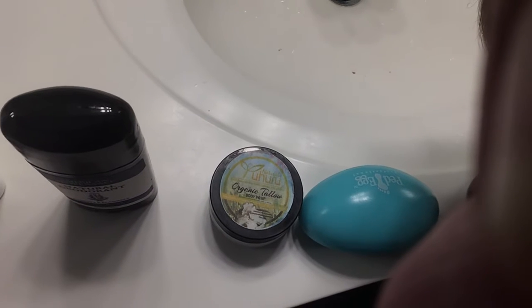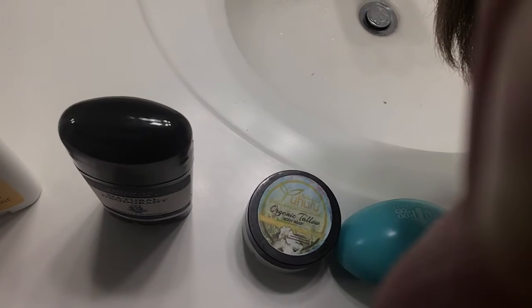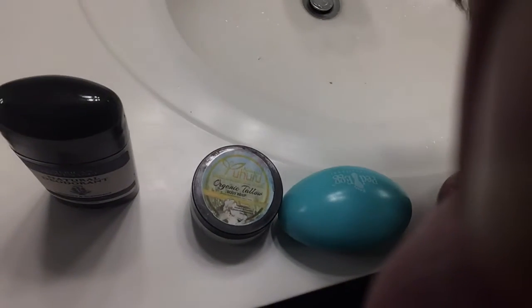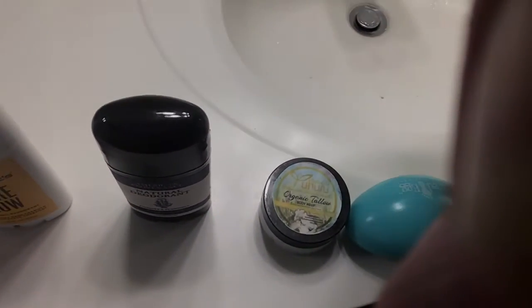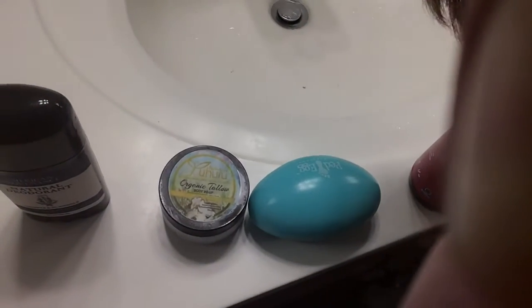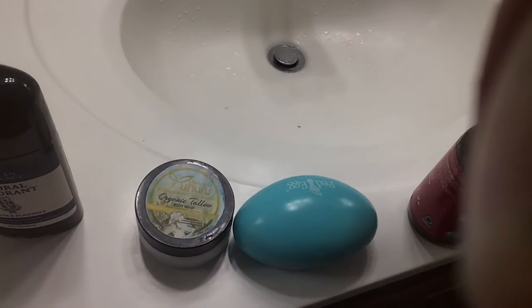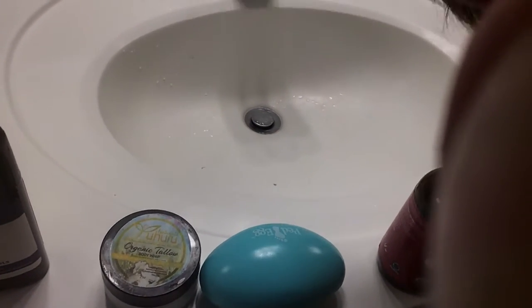I have organic tallow, which is not vegan. What that is for is if you're ever using your hands very much in a day, it can be good to apply that beforehand. Next, I have a pet egg. This is about $10, and about all these items so far have been about $10, except the body wash, which was only about $4.